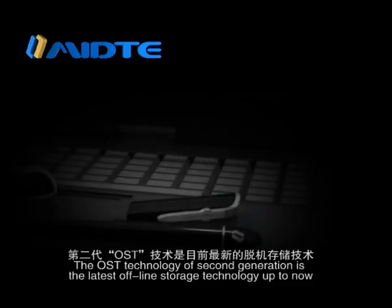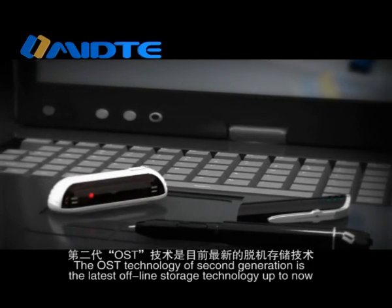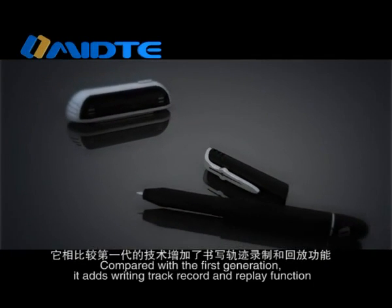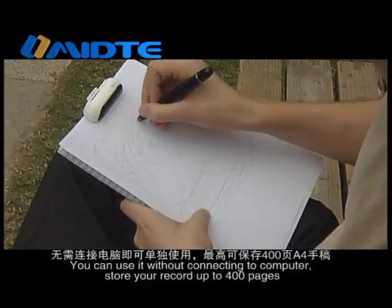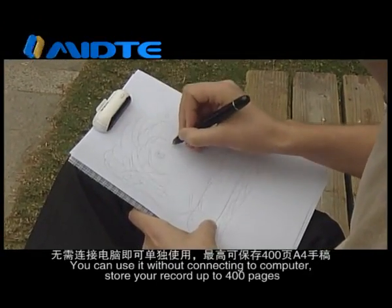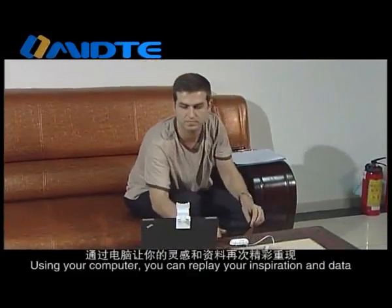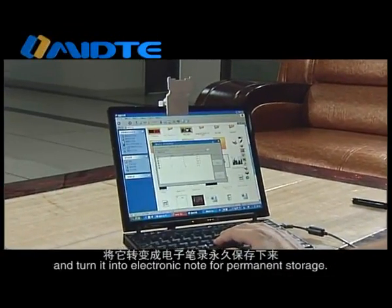The OST technology of second generation is the latest offline storage technology available. Compared with the first generation, it adds writing track record and replay function. You can use it without connecting to a computer, store records up to 400 pages, and record strokes in different periods in a real-time manner. Using your computer, you can replay your inspiration and data and turn it into electronic notes for permanent storage.